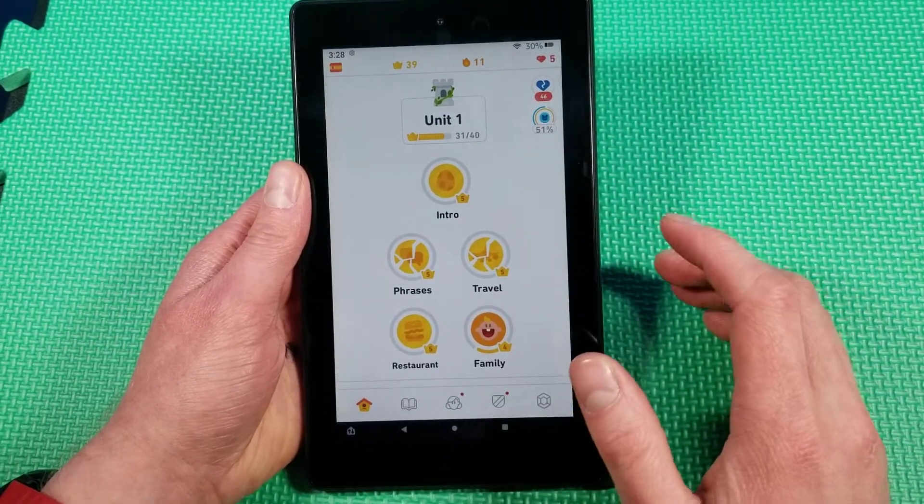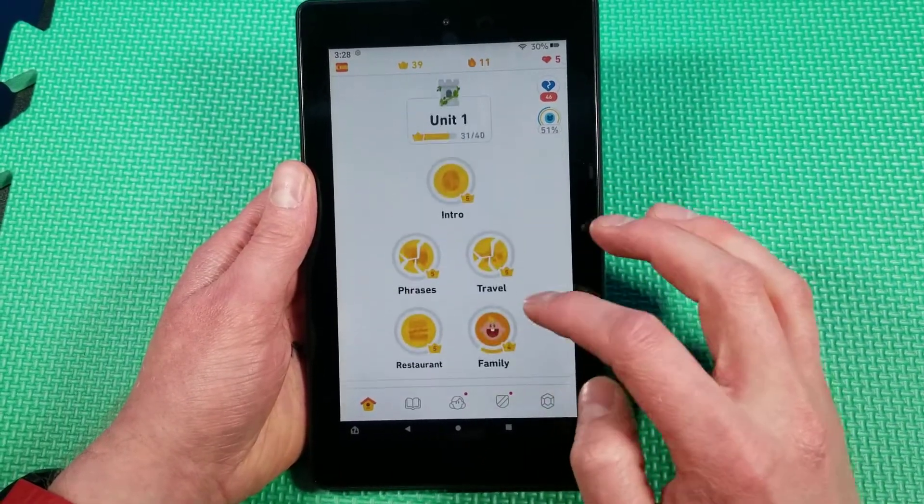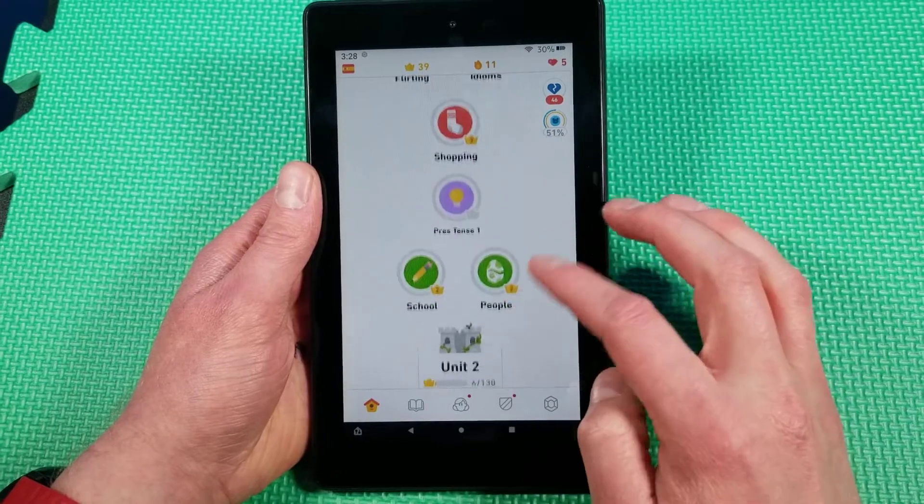Getting onto the app itself probably takes about half a minute to a minute for it to actually load in, so it's not the quickest to load in. Once you're in here, it is actually pretty good though.